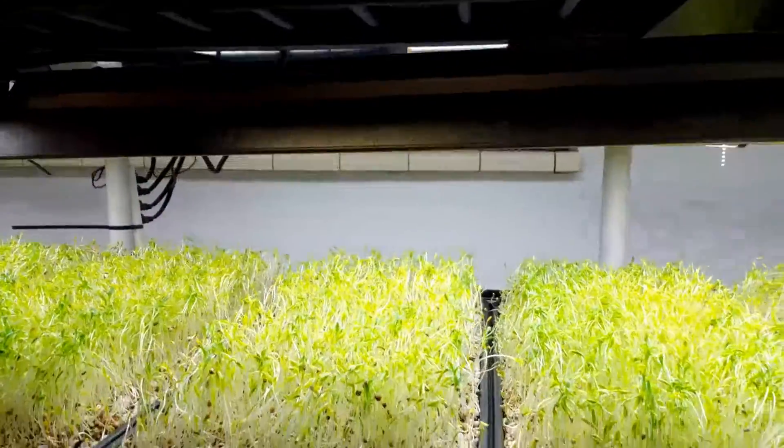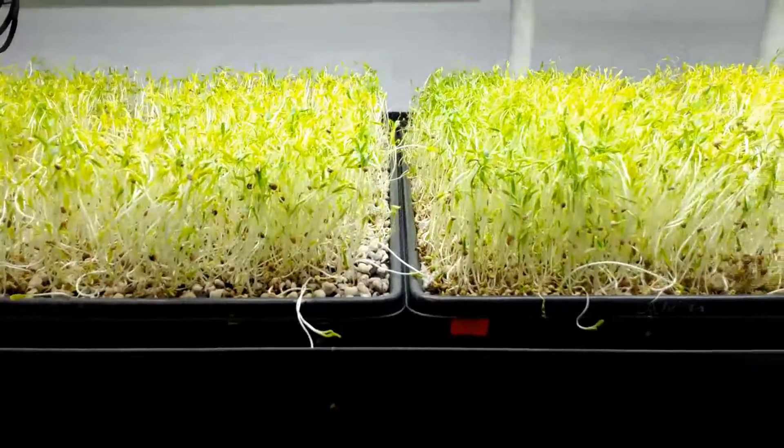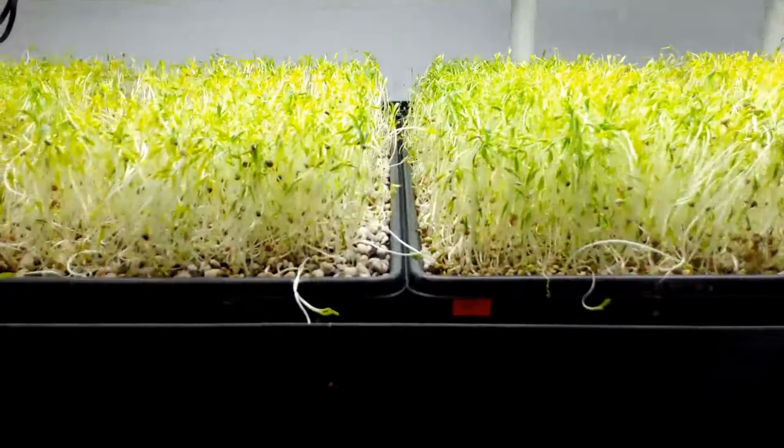You should definitely check that out if you're not doing it. I've got some cilantro that just came out of being covered, and then I've got some more brassicas down here on the bottom. I've got some purple pak choi and whatnot.